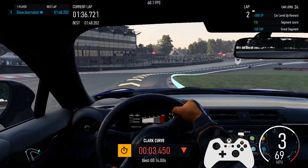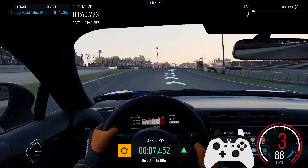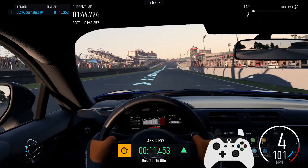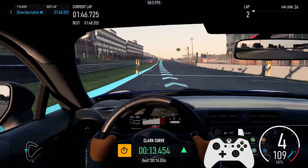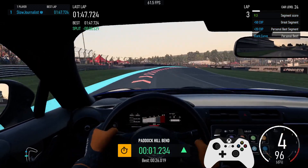3rd. 4th. Personal best for segment Clark Curve. Last lap: 1 minute 47.724 seconds.